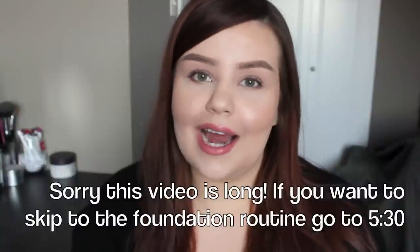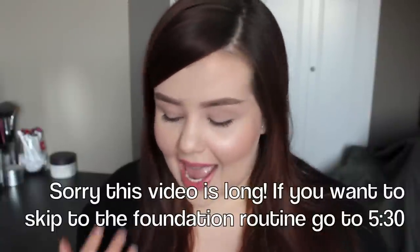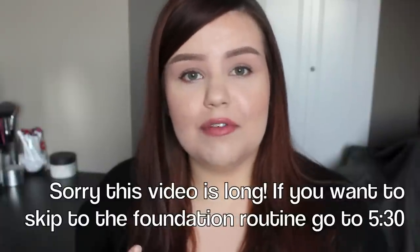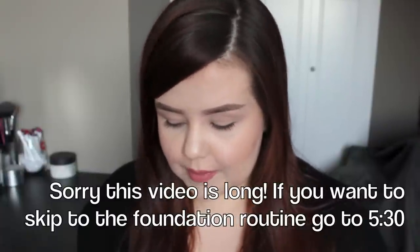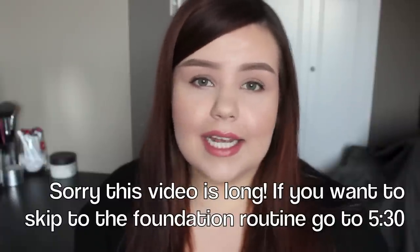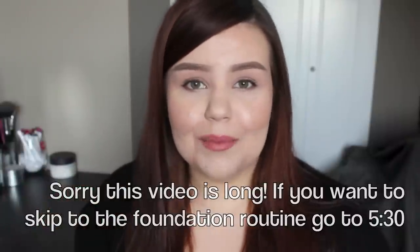Hey guys, so today I decided I would film my acne coverage foundation routine. Before we get started I have a few things I want to say, so just brace yourself for a long intro. I want to start off by saying that this isn't the easiest video for me to be filming. I do struggle with my skin and I've been debating on filming this video for a while, but I decided finally that I would just film it and put it out there in hopes that it'll help someone else. I know these videos have helped me in the past with tips and tricks for dealing with my own problematic skin.